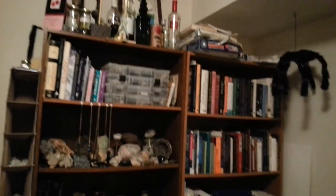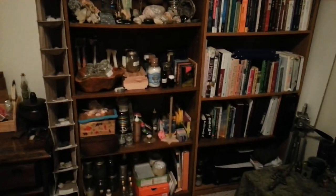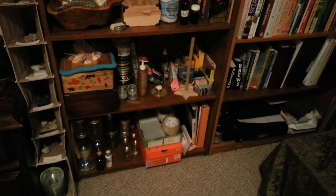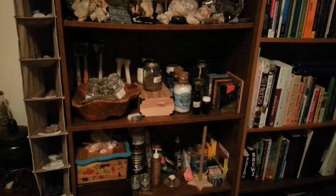Altar. Now, this up top is still a complete disaster — the shelves just got a lot more stuff on them. It's organized clutter, I guess.